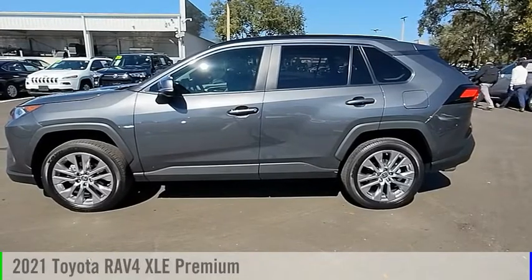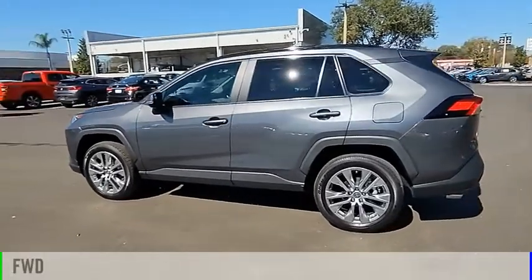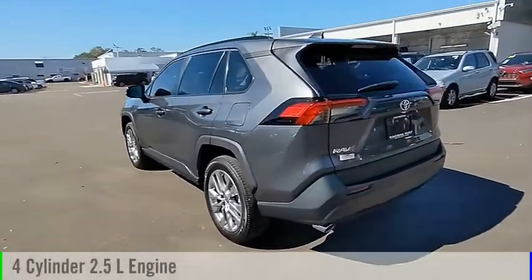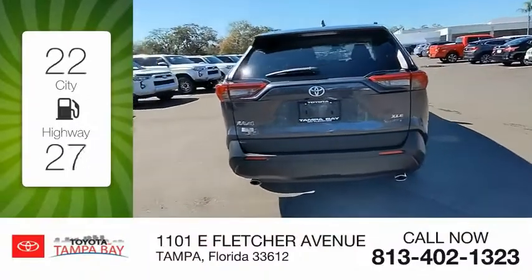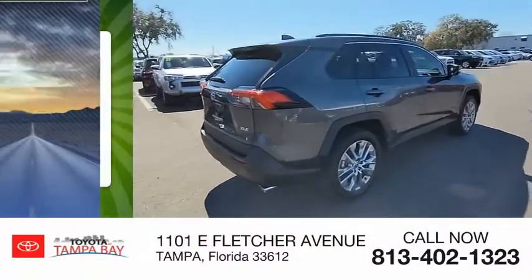In a 2021 RAV4, this vehicle is powered by a front-wheel drive four-cylinder 2.5-liter engine and comes with an automatic transmission. Great fuel efficiency saves you money by requiring fewer trips to the gas station.